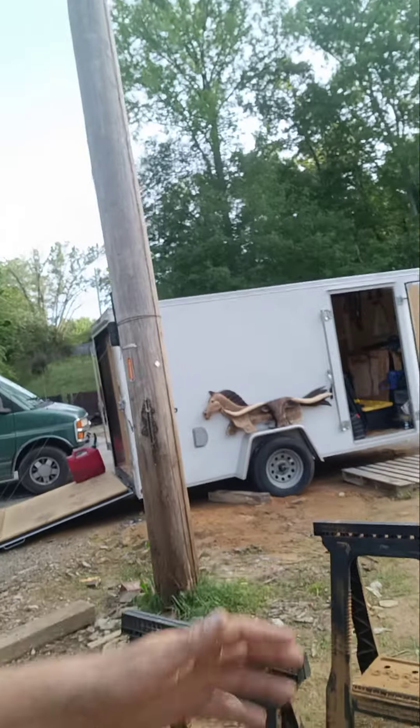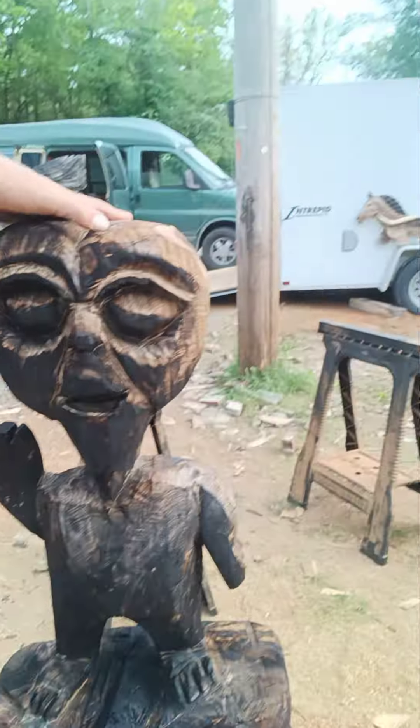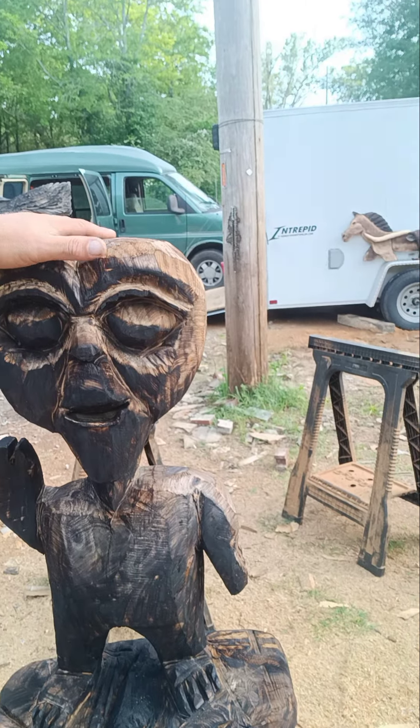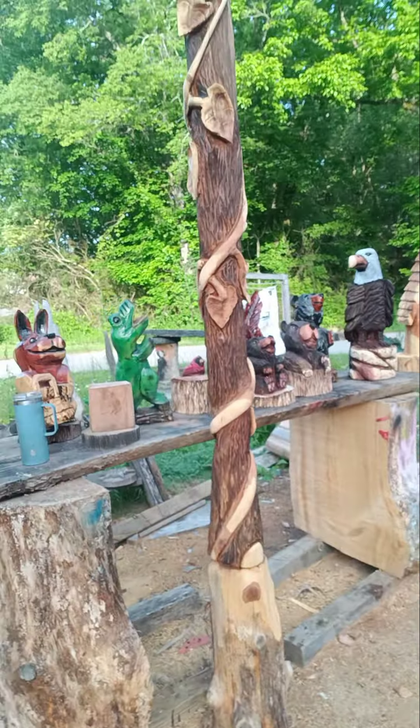And then we got this little fella right here. I lit him on fire yesterday and overdid it — had a blazing inferno, had to put it out. Fortunately I had water.